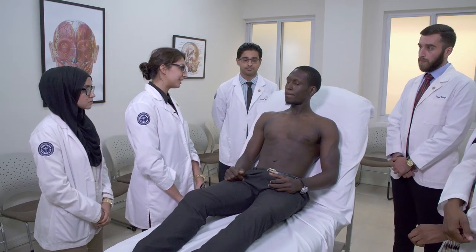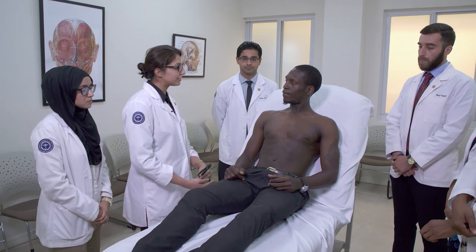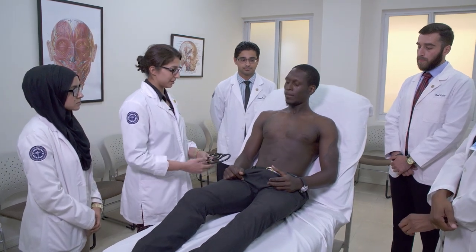Hi, good afternoon sir. My name is Gia Ali. I'm a second-year medical student. Do you mind if I take your physical examination? Sure. All right, great. Thank you.